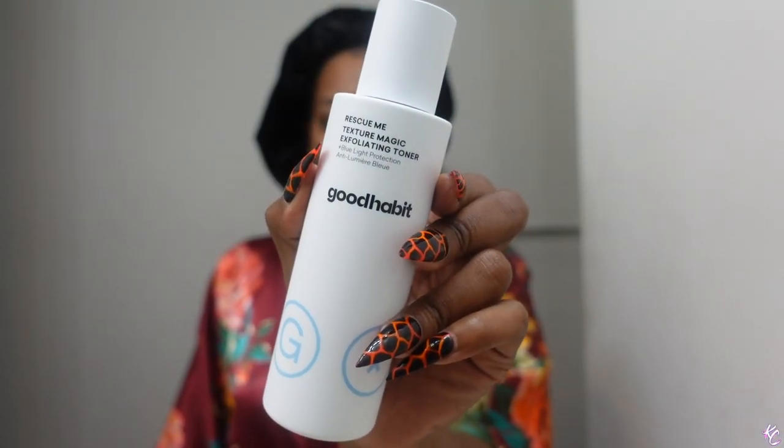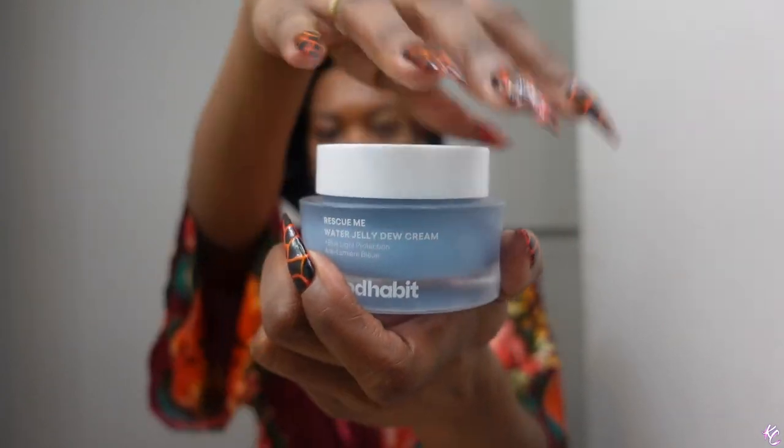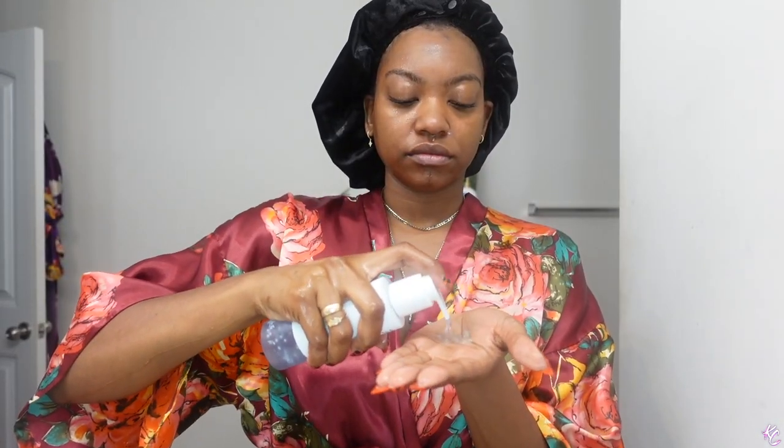They have a cleansing gel, a Rescue Me Texture Magic exfoliating toner, they have a serum which is their Glow Up Potion oil serum - I really like the name of that one - and then they have a Water Jelly Dew Cream. This cream has a nice consistency, I really like it. If you're always on Instagram or always watching TV, I highly recommend this skincare line. I have a discount code for you guys - it's 15% off if you use the code KC15, and I'll link everything in the description bar below.